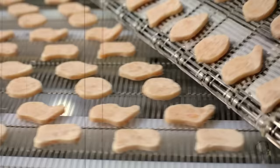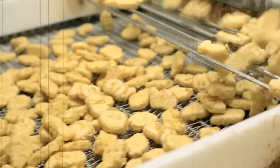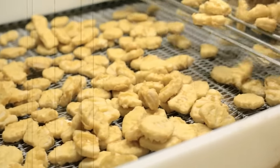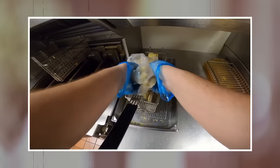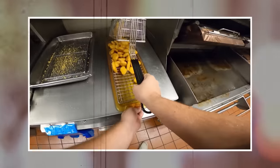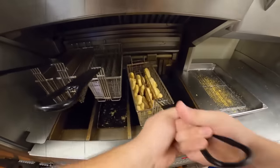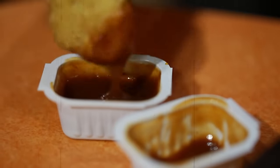This mixture is then shaped into the familiar nugget shape using a special machine. The McNuggets are then partially cooked using a process called par frying, which involves cooking the nuggets for a short period of time in hot oil. The partially cooked nuggets are then frozen and sent to McDonald's restaurants. When it's time to serve the McNuggets, they are cooked again in hot oil until they are crispy and golden brown. McDonald's uses a unique cooking technique involving a blend of oils to give them their distinctive flavor. The McNuggets are then served hot with a variety of dipping sauces.